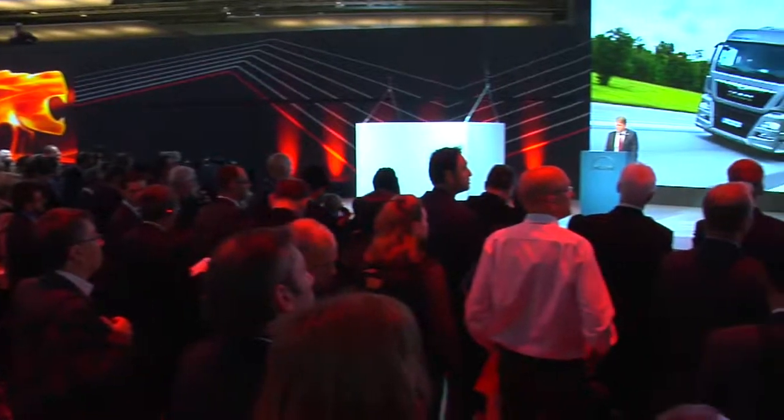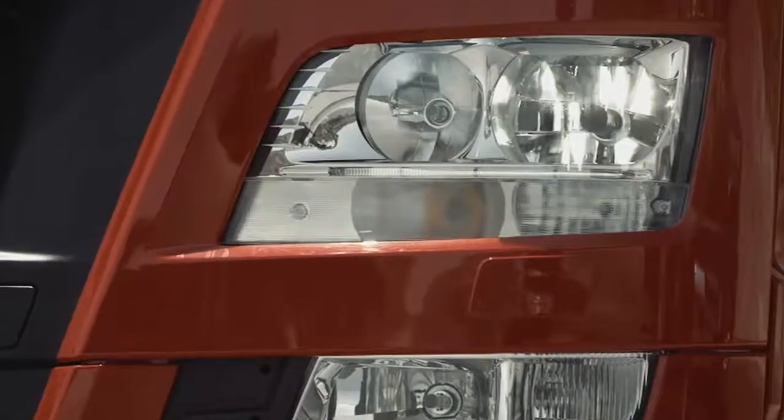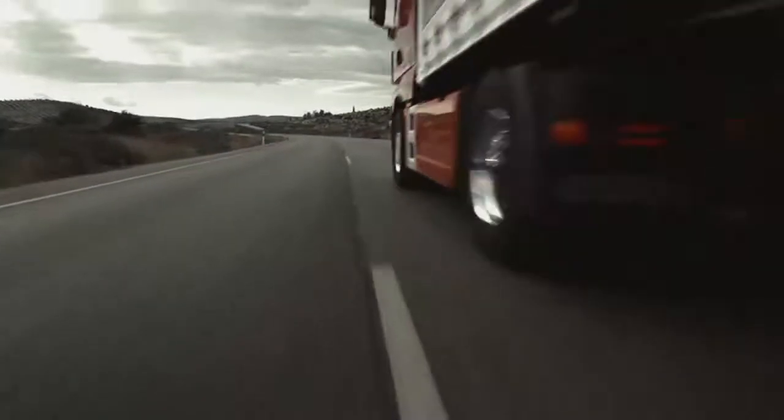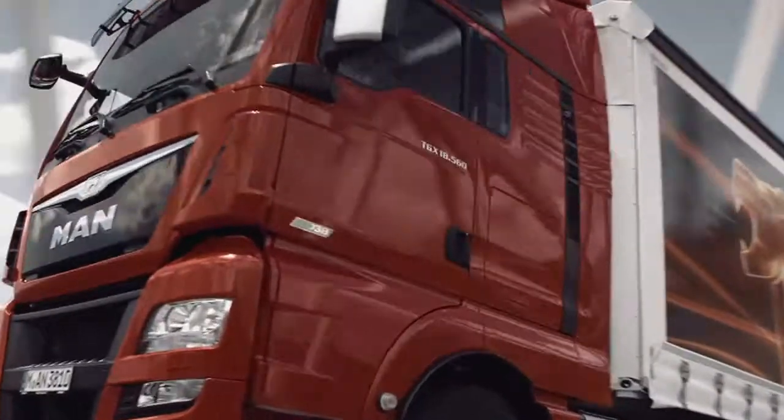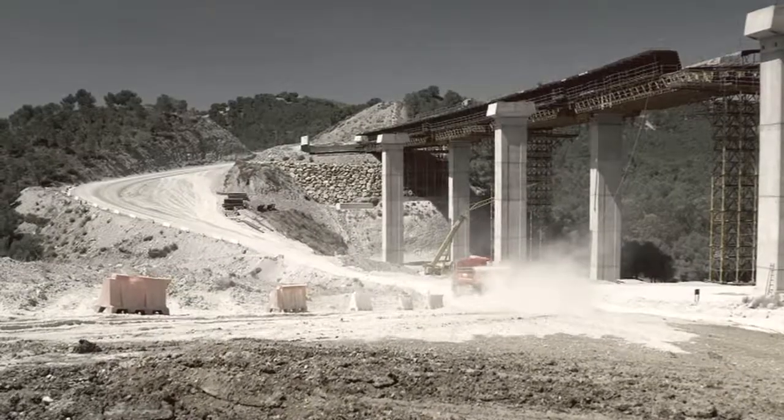The big news on the MAN stand was the launch of the heavy-duty TGX trucks powered by the D38 engines, combining extraordinary performance with the utmost efficiency. It churns out a massive 614 horsepower — 477 kilowatts — and offers 3,000 newton-metres of torque. We have launched the new D38, a 15.2-litre engine above 500 horsepower. Brand new engine, lightweight, 3,000 newton-metres already available at 930 rpm — and the most powerful engine brake.